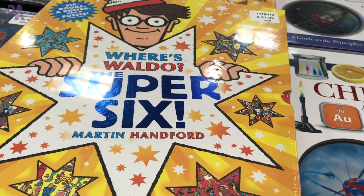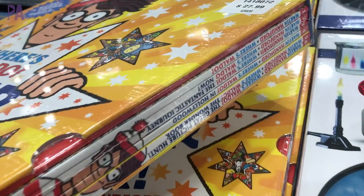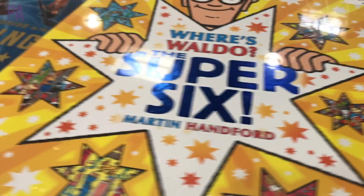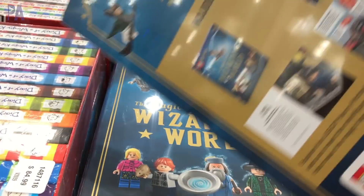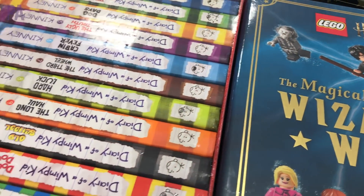Who doesn't like Where's Waldo? There are six Where's Waldo books in here — my childhood is coming back! Lots of fun if your kids like seek-and-find things. They also have a Wizarding World book that's a combination with Lego for all the Harry Potter fans out there. And then let's get into all of the chapter books.